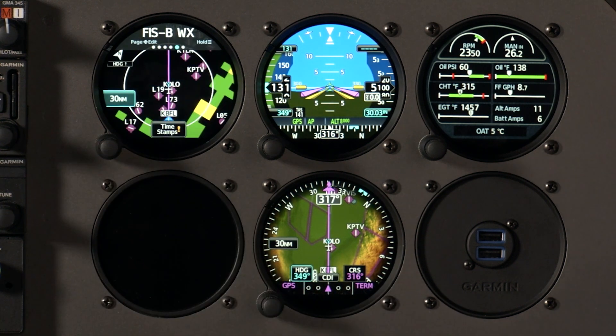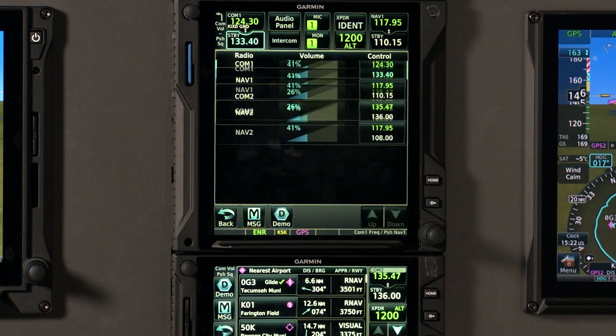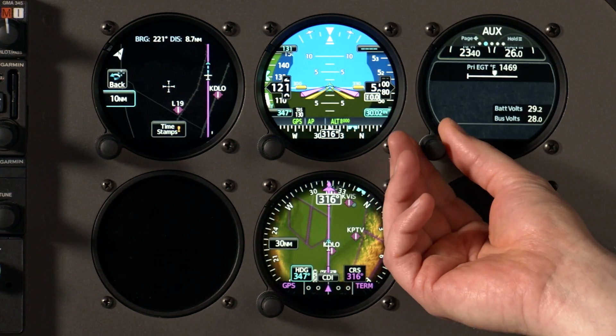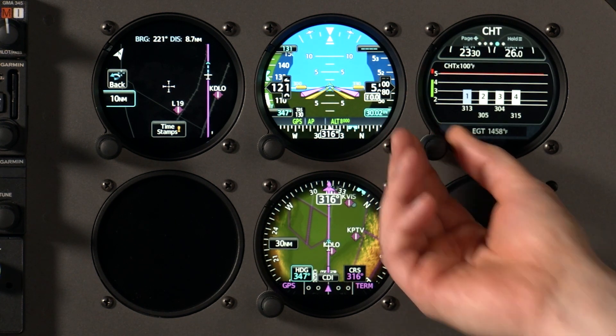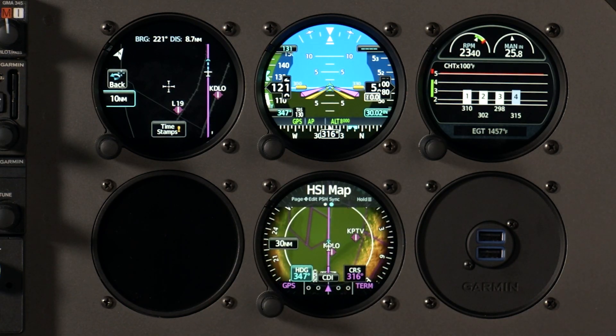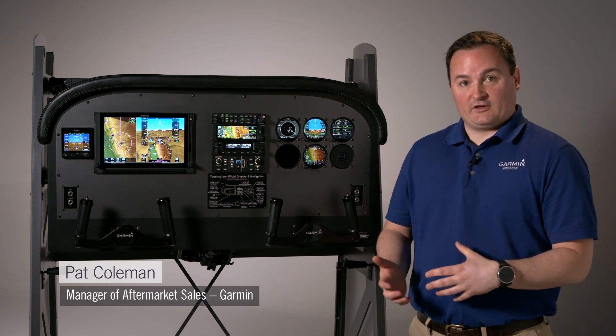We're here today to ask Pat Coleman some questions about Garmin's new GI-275 electronic flight instruments and what makes them unique. Pat is also going to help us understand more about new features with the GTN navigators, specifically the new XI versions of the GTNs. The GI-275 electronic flight instruments are quite flexible and offer a lot of utility for airplanes from light piston singles on up to jets where they can act as a standby instrument. Pat, can you tell us more about the GI-275 and where people might find them useful for their airplanes?